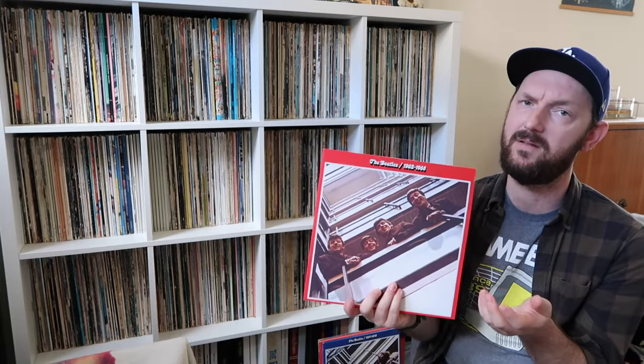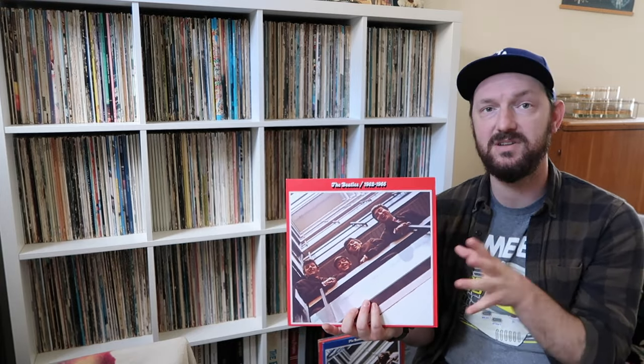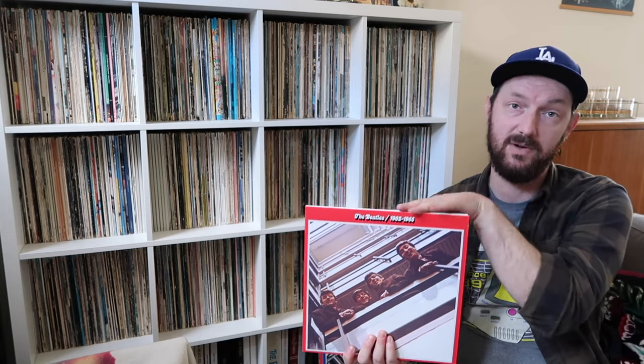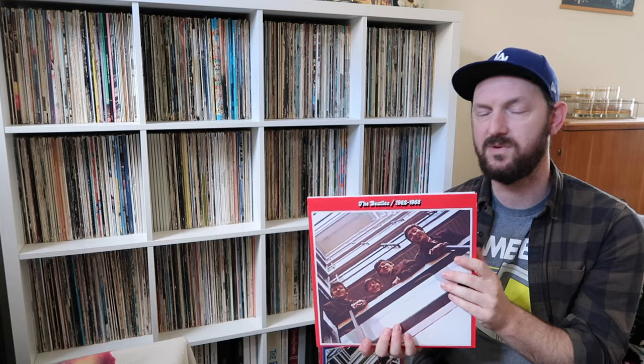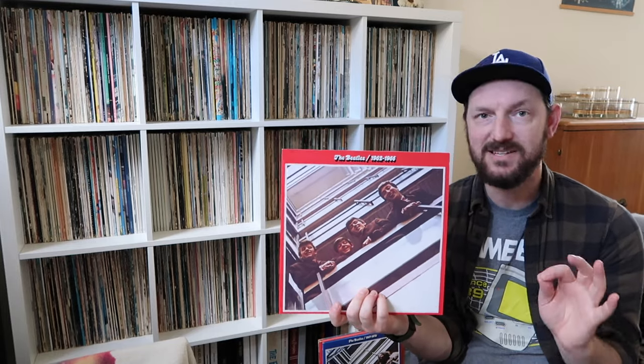A little side note: the digital release of these new remixed Red and Blue albums puts the songs in chronological order, even the bonus tracks. The vinyl version keeps the original vinyl running order intact, with all the bonus tracks on the third LP of each album — that's why the order might seem a little different if you're following along. Onto side two, the first song is A Hard Day's Night, and this one is excellent. The opening chord is now in stereo, which is really cool. Overall the song really rocks and benefits from this new mix. One of my favorites.